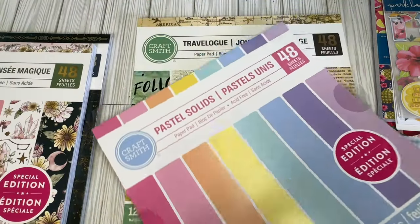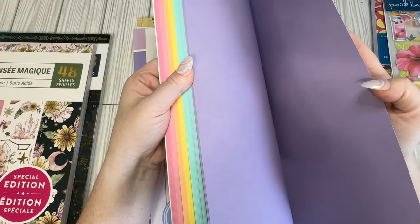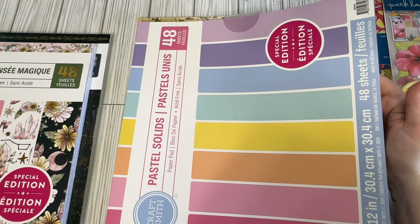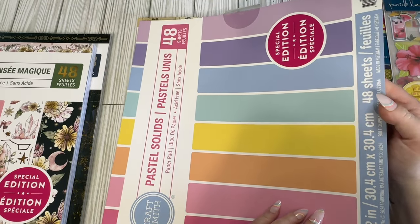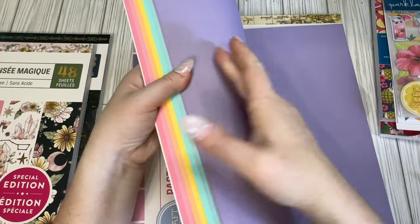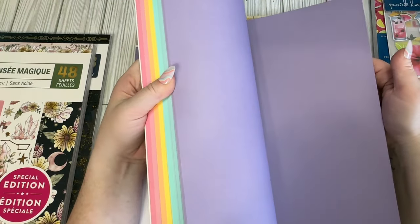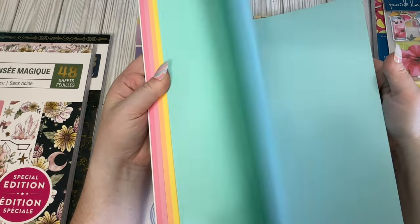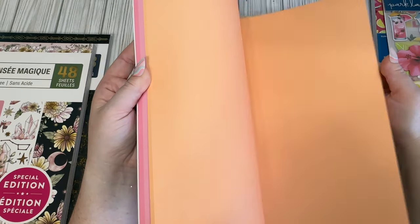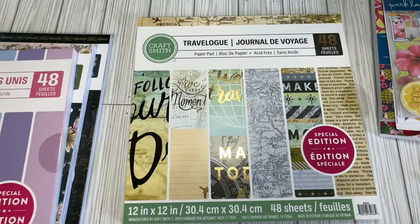I got this one basically because it was double-sided and pastel. I think it might be solid core, but I'm not totally sure. Either way, I got it because it was double-sided. These are pastel colors I figured I'll use for spring and summer, and they have a nice texture to them. For double-sided paper I thought it was a good deal.